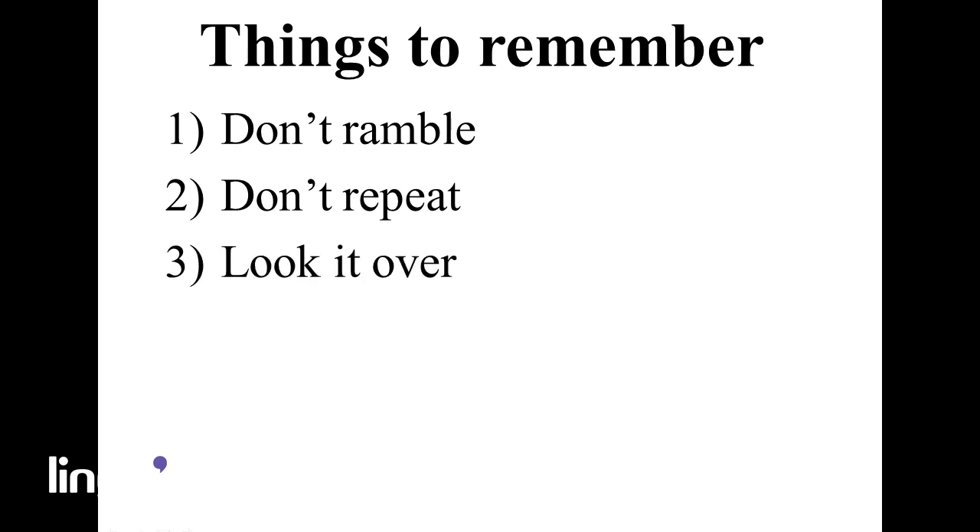Number three: look it over. Make sure the content in your letter is easy to read and relevant to the company or organization of your application. Number four: fix your errors. Make sure your cover letter is free of errors before sending it off. The best option is to have someone else proofread the text for you. However, if you can't, at least make sure you are using a spelling checker on your computer to rule out the obvious mistakes.